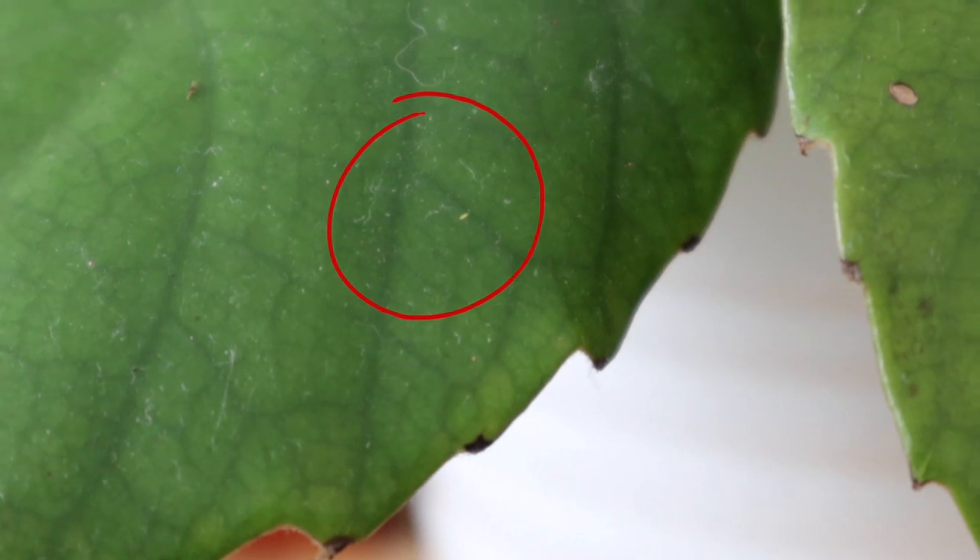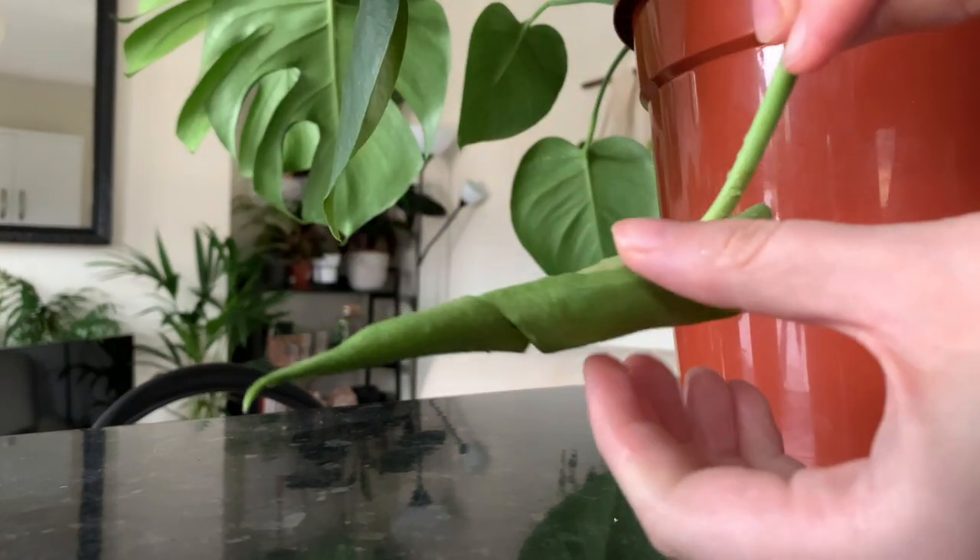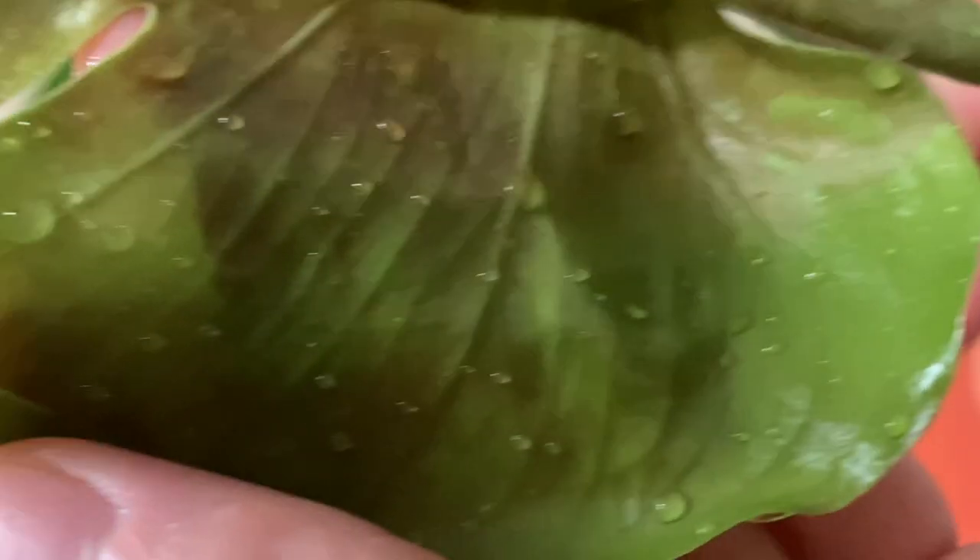Thrips really like to hang out on the undersides of leaves where the soft, juicy plant sap is, though sometimes they come to the tops as well. They really like new growth — especially in a coiled-up leaf they'll get in there and start munching before it even unfurls, and you wake up with a leaf that's dead. Because they live on the undersides, the problem can get out of hand quickly since they're not obvious to the average passerby. Unless you're thoroughly checking your plant you might not even notice them — which is how my problem got so big.